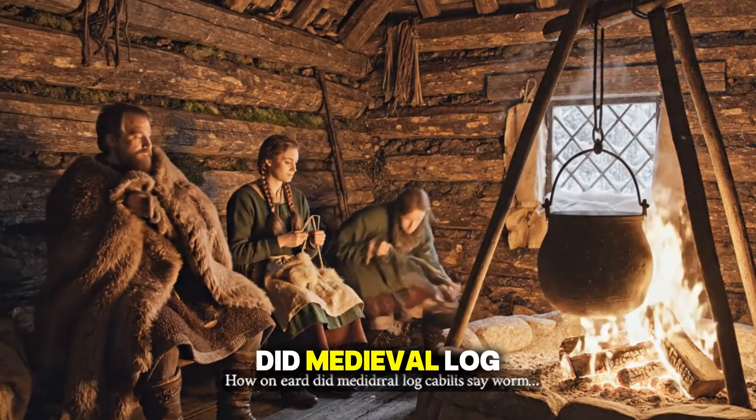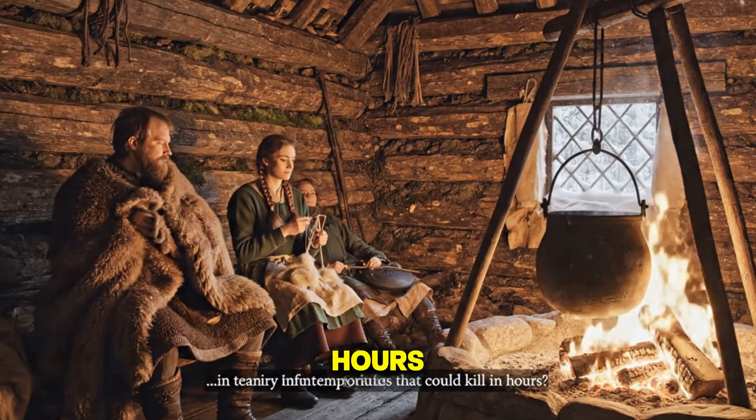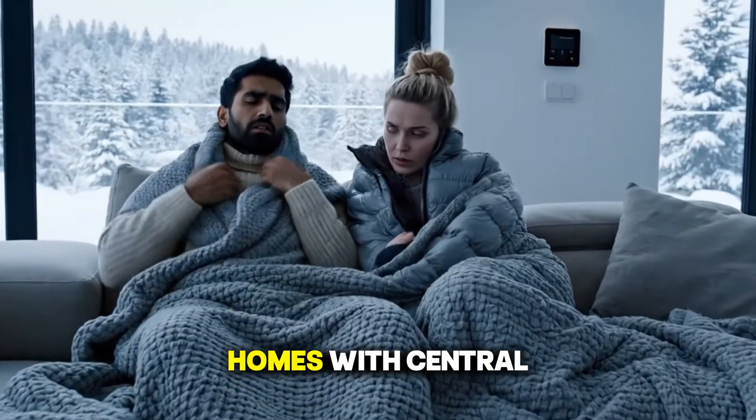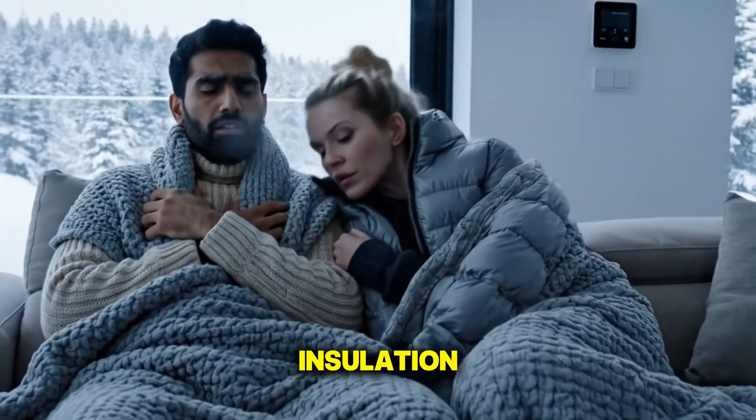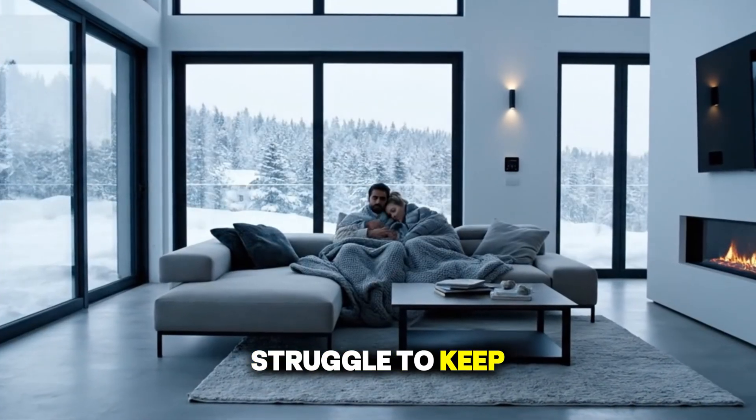How on earth did medieval log cabins stay warm in temperatures that could kill in hours, while our modern homes with central heating, insulation, and double-glazed windows sometimes still struggle to keep us cozy?